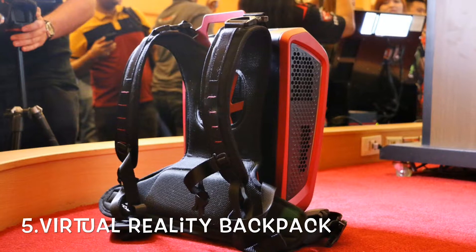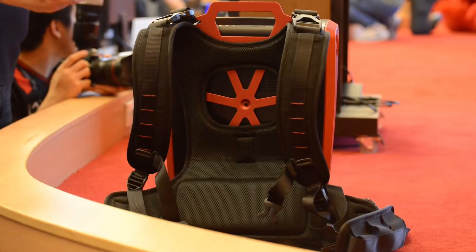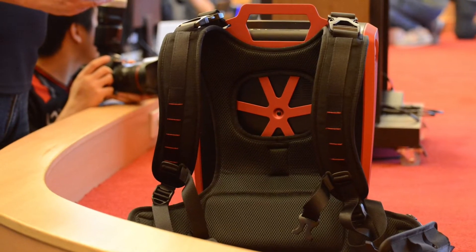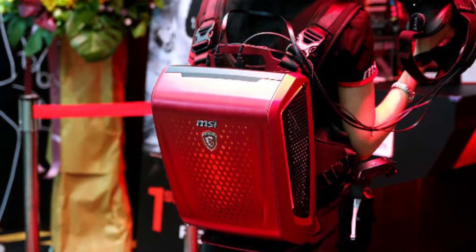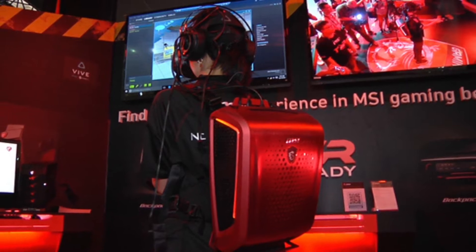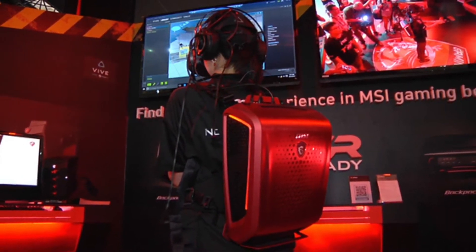HP has announced an affordable VR backpack that packs the power of a high-end PC without the cords. The PC is part of the Omen X line and is currently under demo testing. Although the specs aren't entirely known, it will have up to 32 GB of memory, either an Intel Core i5 or i7 processor, built-in dual venting fans, and an hour of battery on one charge.